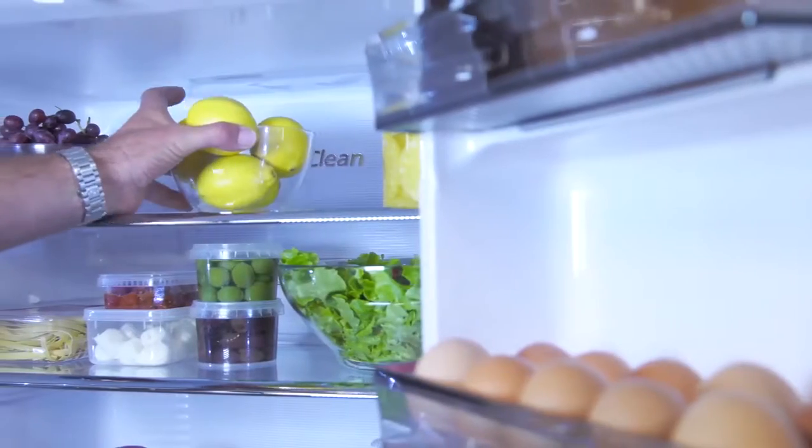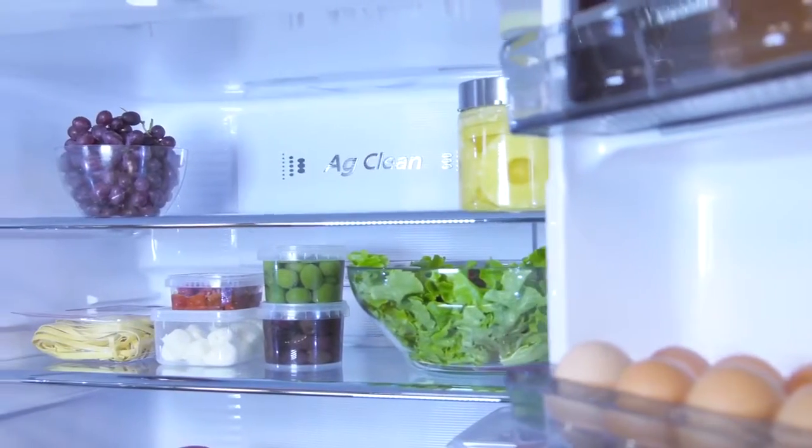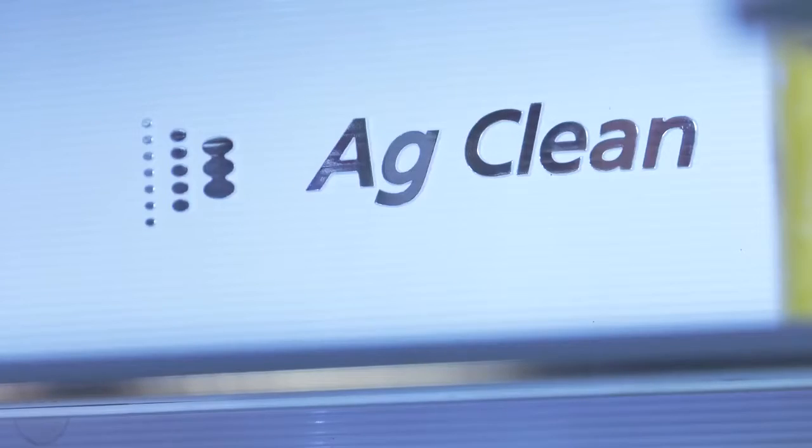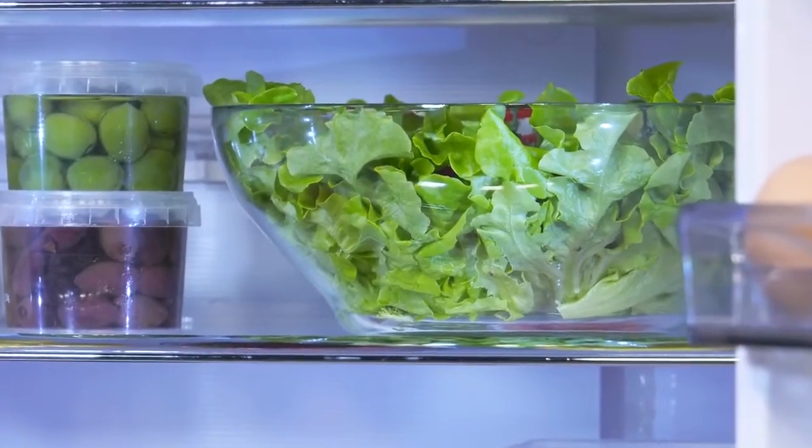The AG Clean silver-coated filter inactivates 99% of mold and bacteria inside the fridge, keeping your family healthy, while an active enzyme eliminates any unpleasant odors.